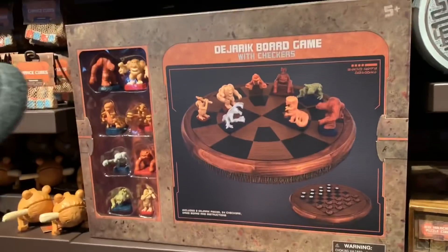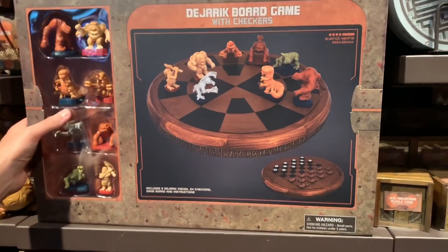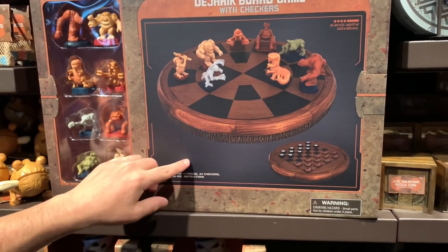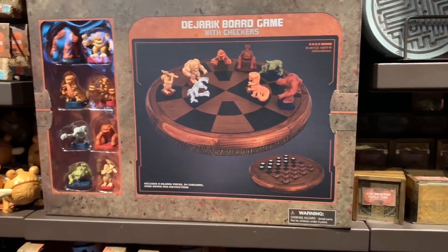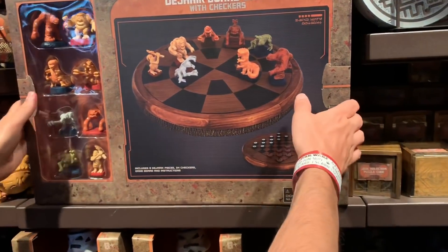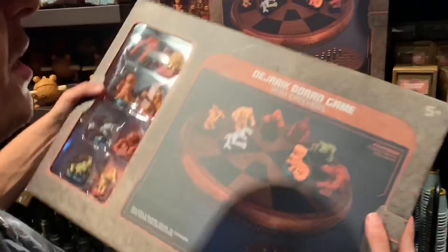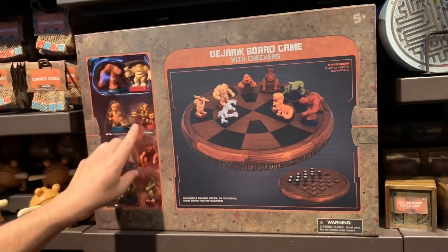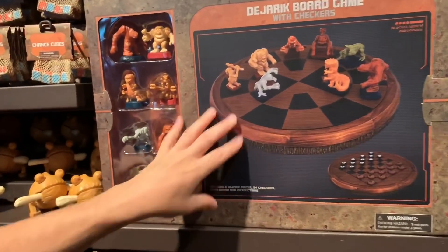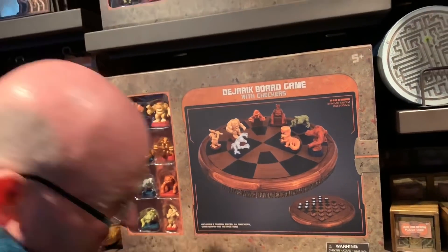Oh wow — they have the chess set! That looks so cool. I want that — it's very heavy. I think it's Dejarik, the Dejarik board game. This is remarkably inexpensive for what it is — fifty dollars. I mean it's beautiful, it's so fun. The only thing keeping me from getting this is I really want the statues over in Dok's.